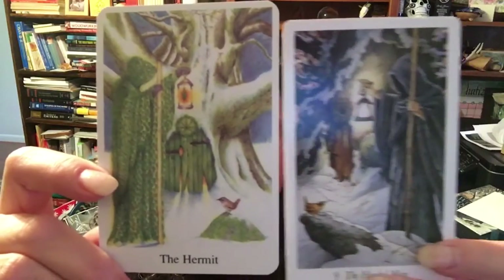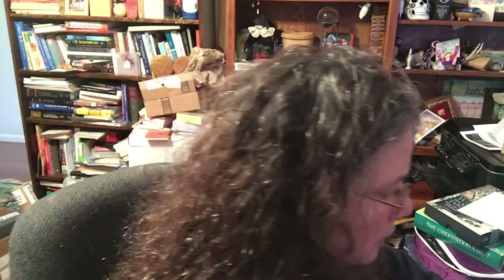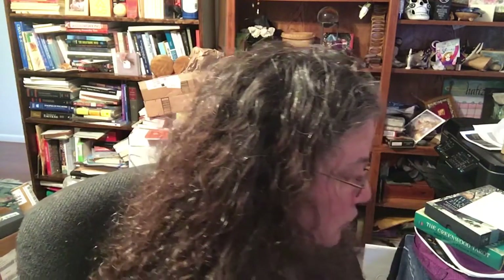The Hermit: look for the similarities as well as the differences. Both have trees. Both have lanterns — a Hermit without a lantern to me is kind of like, why? Both also have the little wren, which I really like.